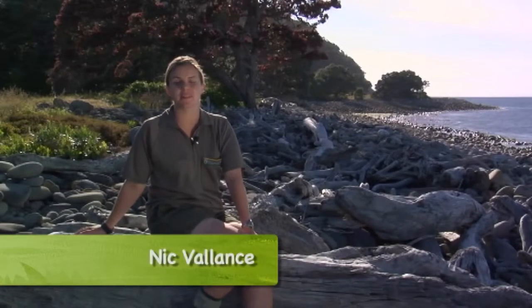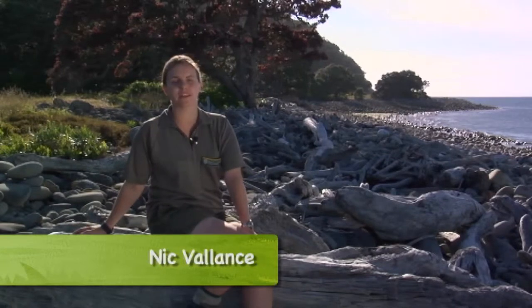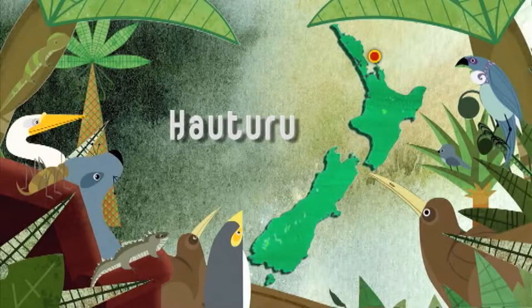Hauteru, or Little Barrier Island near Auckland, has been described as the jewel in the crown of our protected offshore islands. It has more species of native wildlife than anywhere else in the country, but to keep it this way, it's closed to most visitors. We're here to show you just how special and amazing life on Hauteru is.